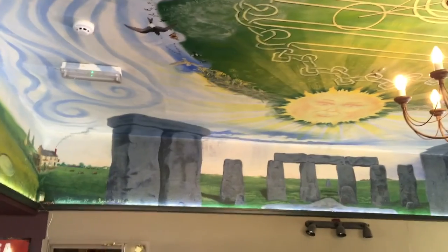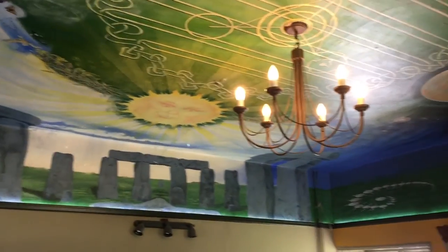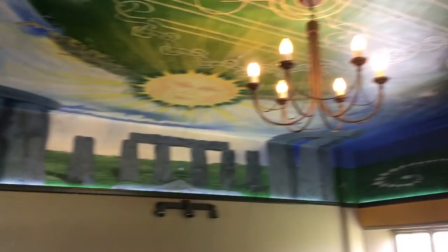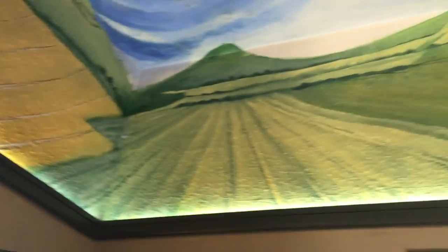You'll see on the ceiling here a Sistine Chapel-style painted ceiling. Everything you can see on the ceiling is in the same direction as it is from the pub. So you've got Stonehenge there. Making our way around, looking at other curious things in the surroundings — crop circles here and there, the white horse in that same direction, and then finally the pub itself in the corner.